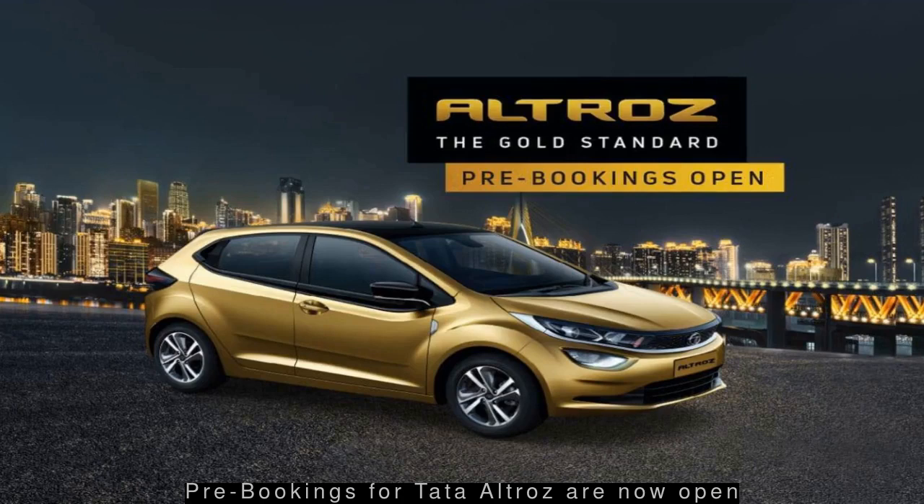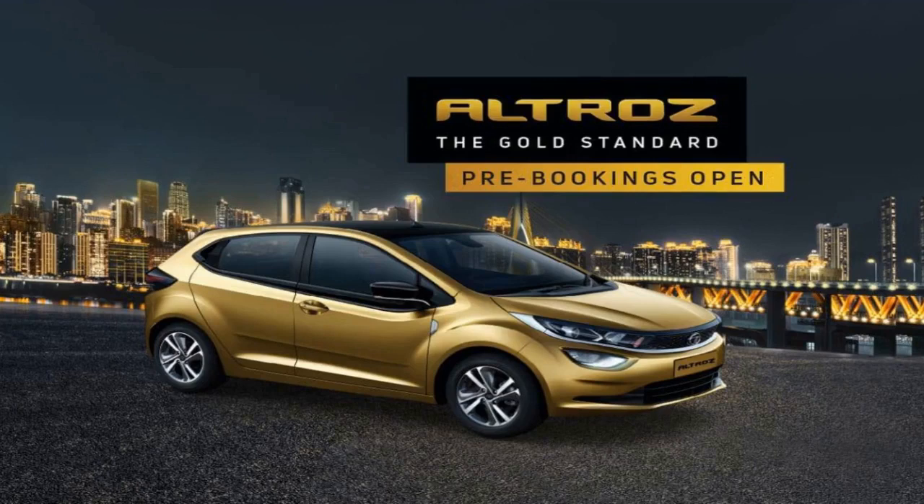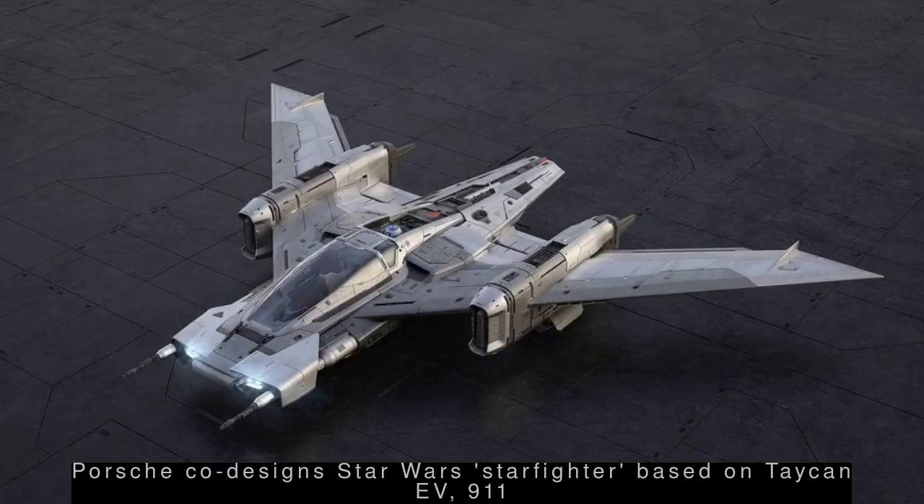The car features BS6 petrol and diesel engine options along with a host of segment-first features like custom packs across variants.